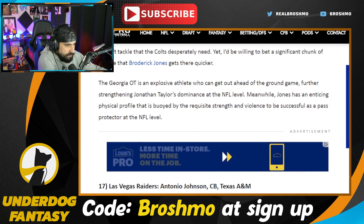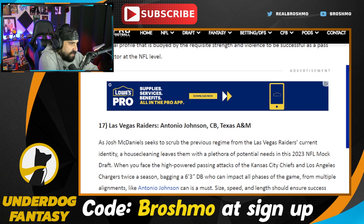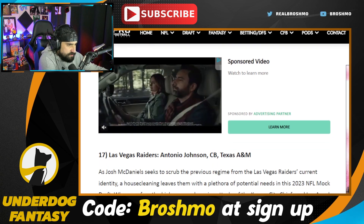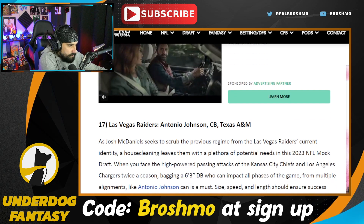The Las Vegas Raiders go with Antonio Johnson. I get it, but Jonathan Abrams ain't all that great — I feel like you go for a more valuable position than safety, as it's been shown recently. The Cowboys are a perfect example: you go into free agency and find quality safety play at a budget value, like with Malik Hooker. Even the Raiders brought in Duron Harmon. So I just think there's more value to be had at this pick, but I do love Antonio Johnson.